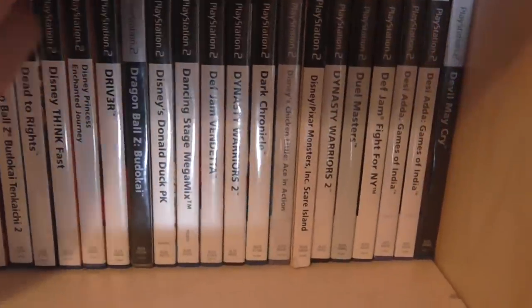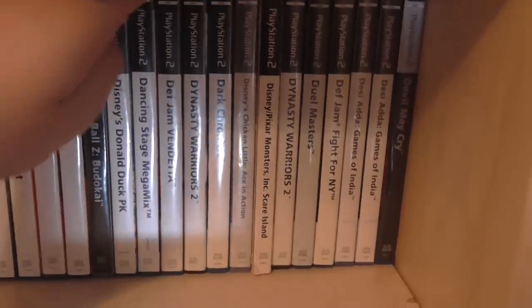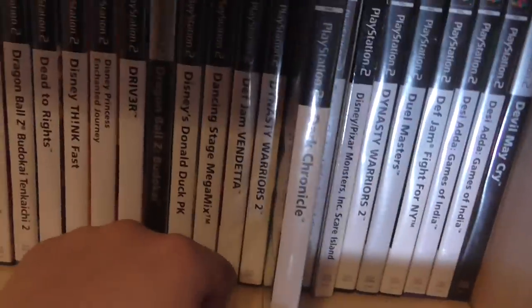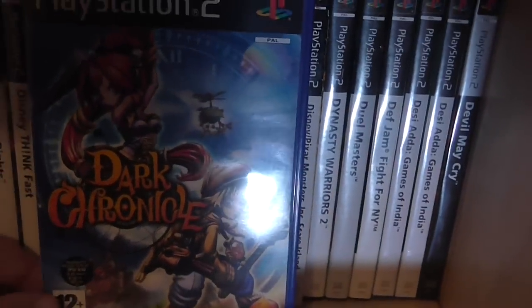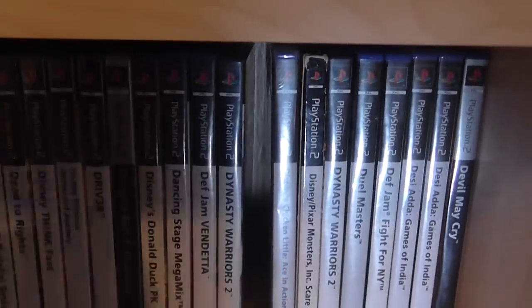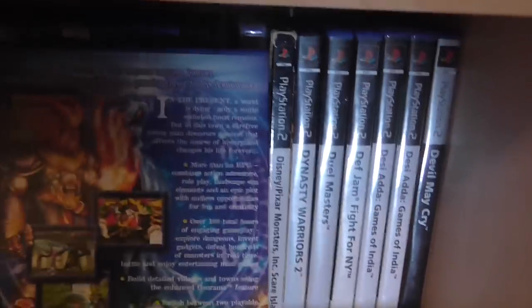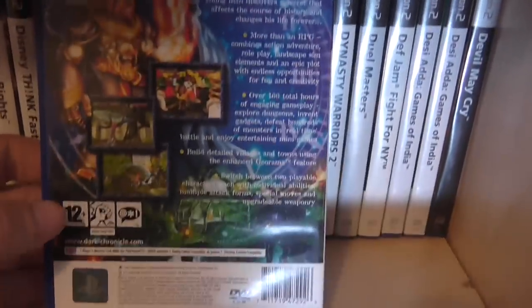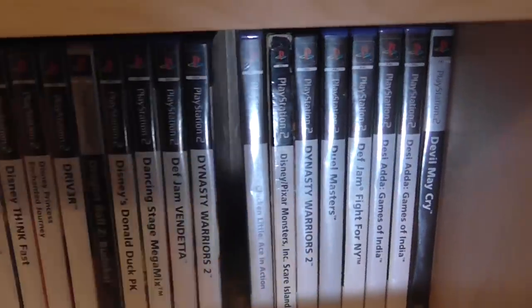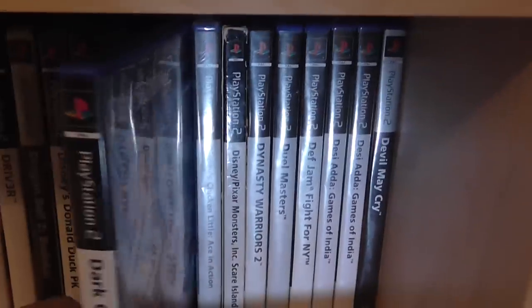Dynasty Warriors is somewhere here as well. And this is one I didn't show on camera — I put it on Facebook. It's Dark Chronicles. Really good action RPG sort of game. I picked this up for 95p complete from a charity shop, and that wasn't a lot of fun to find — that sells for about £15. So you've got the Disney games, some factory sealed games, Devil May Cry. These are just little obscure games I've found — never heard of them before, and they're factory sealed.